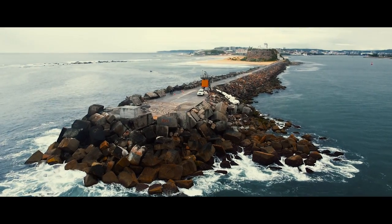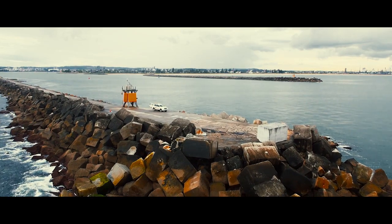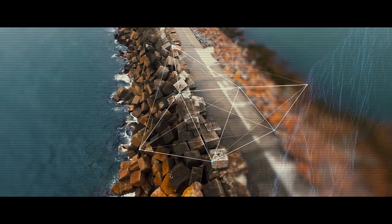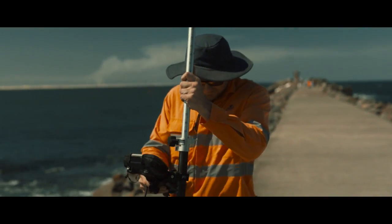Port of Newcastle are one of the largest coal export terminals in the world. Port of Newcastle came to us with the problem of being able to manage and maintain the armour on both Nobbies and Stockton breakwalls. The armour itself is constantly being battered by the ocean, and we were looking for a more scientific approach to monitoring change and deformation within this armour. Part of the challenge was finding a way to compare tens of thousands of surfaces on each breakwall to a future survey.